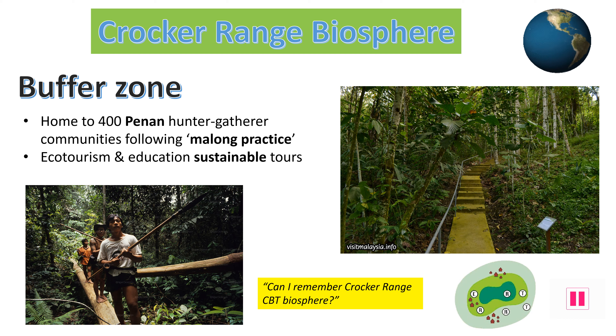The buffer zone acts as a protective layer around the core area. This area is where the Penan mainly live. They are mainly hunter-gatherers living off the bounty of the rainforest. They follow the sustainable Malang practice, only taking what they require. In the buffer zone, sustainable eco-tourism is also encouraged to help generate some income for the region. The Penan act as guides, helping educate tourists about the rainforest and the importance of its protection. This is the third part of the Biosphere aims, and has been very successful so far.